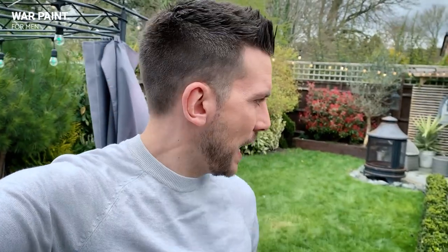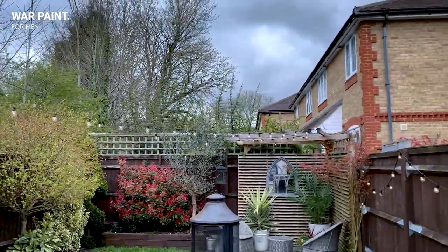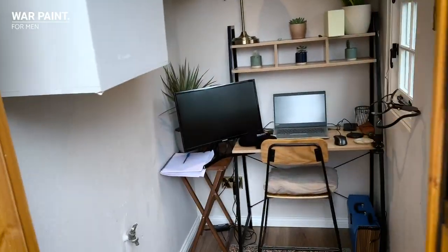So here we are in my garden — something I'm really proud of. It was literally like a junkyard when we bought the house, so I did the majority of it myself. Very proud of it. Look at the foliage — all of these plants were tiny when I put them in. I even put this little box hedge in myself.